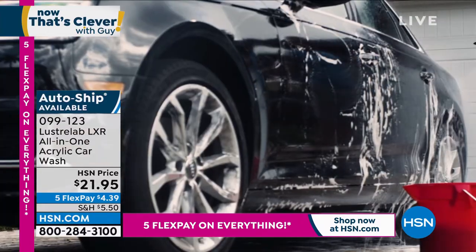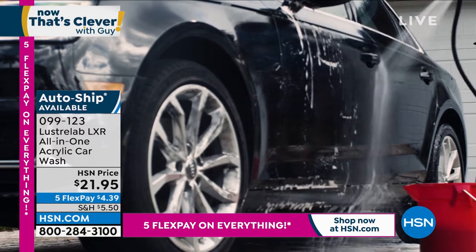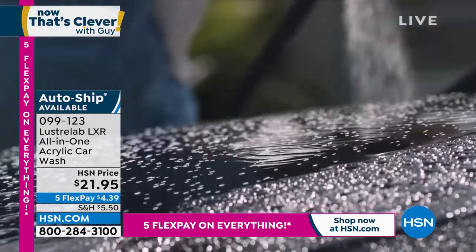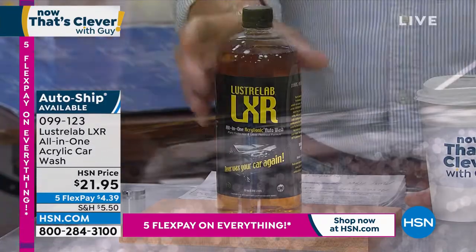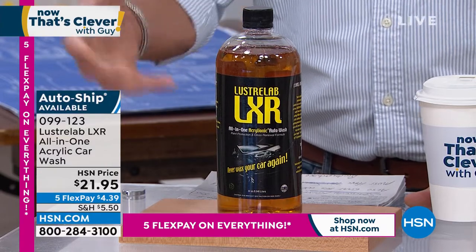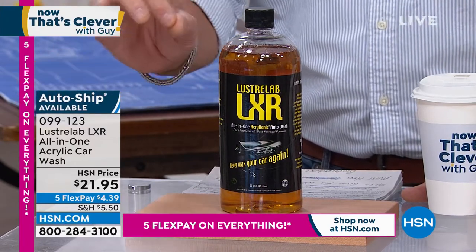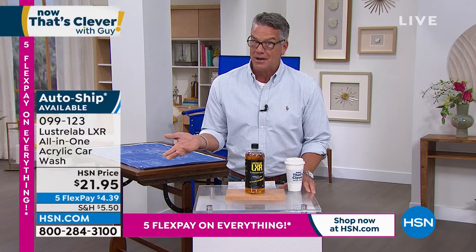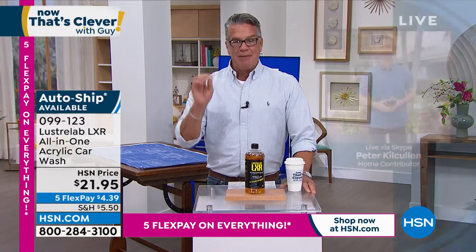Every time you wash your car it gets that showroom look. It's an all-in-one wash and wax — you don't have to separately wax your car. It is finally back, giving you a sparkling finish. It's great for wheels, great for glass, for tar and bugs — a must-have for springtime and summer. It is biodegradable. Just a little bit is enough for ten car washes, at only 21.95 — that's about two dollars and twenty cents per car wash, way cheaper than taking it out.